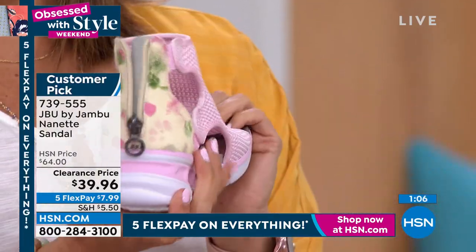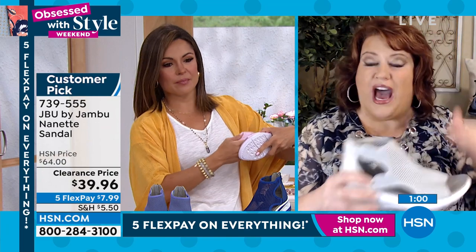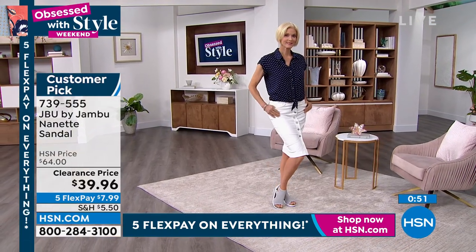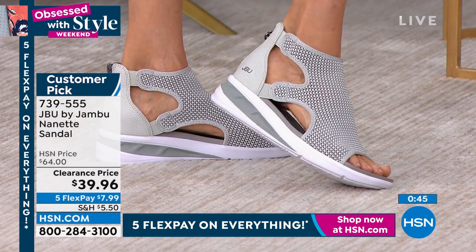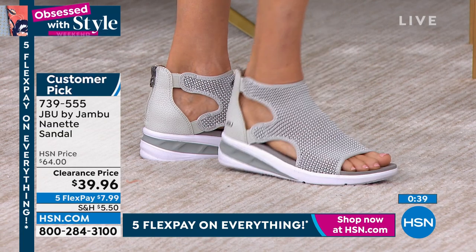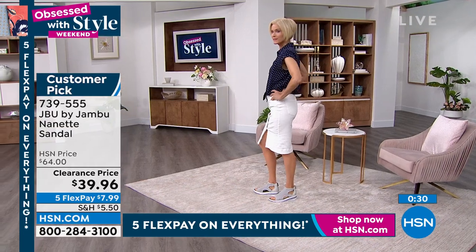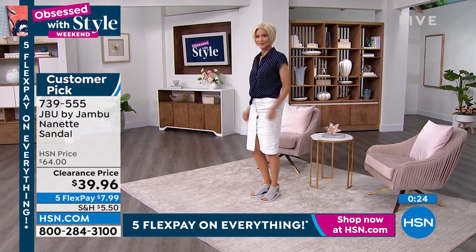One of my best friends has every single color of the Nanette. She has a vein issue on the top of her foot and legs, and she said how would she ever be comfortable wearing a sandal? The answer is the Nanette. For anyone with foot issues — even a little bunion or a funny toe — the Nanette works. This value is incredible. It's never been under $40 before. This is the first time at this price, and it was already a huge customer pick — over 25,000 sold.